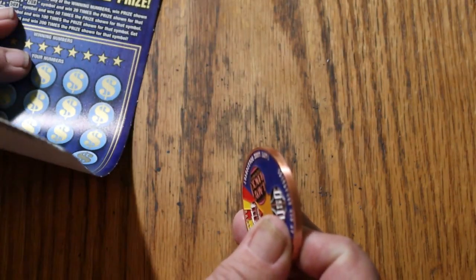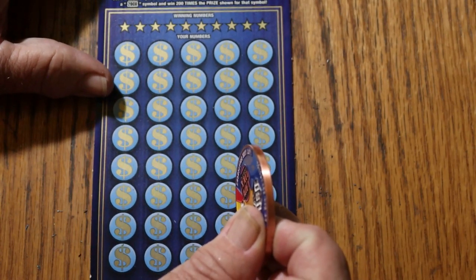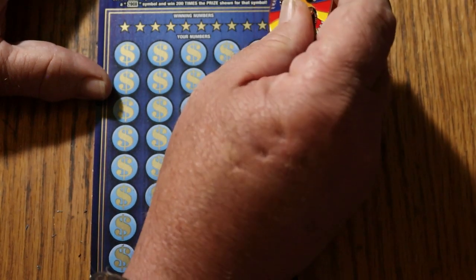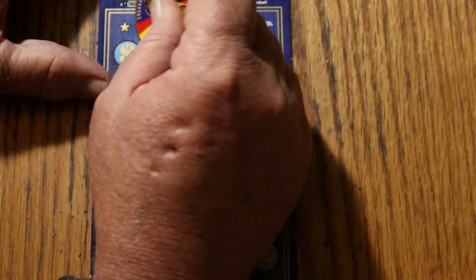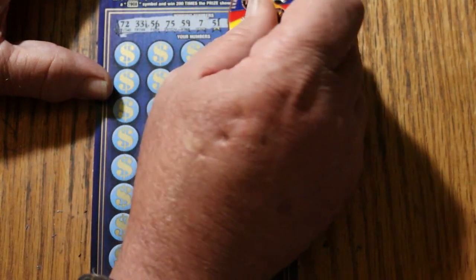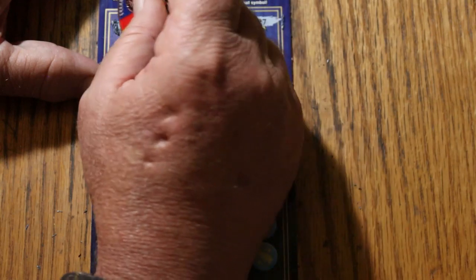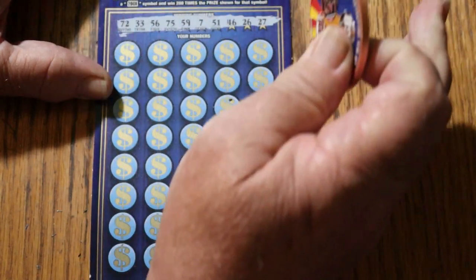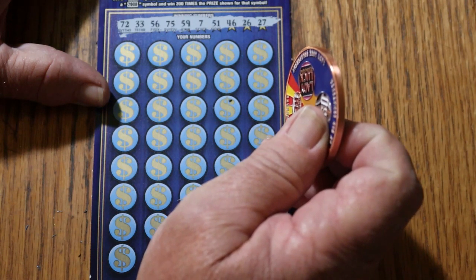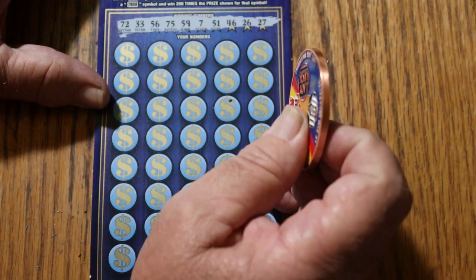Odds are 1 in 2.60, which means while the overall odds light is not lit, it's kind of glowing a little bit — not firmly lit. You need three tickets for it to be fully lit up. Alright, ticket 11. We've got 72, 33, 56, 75, 59, 7, 51, 46, 26, and 27. Here we go.